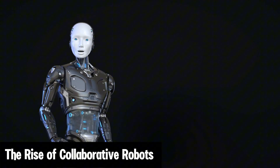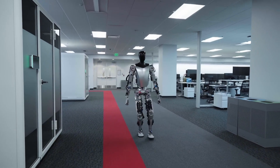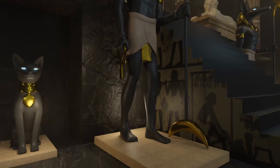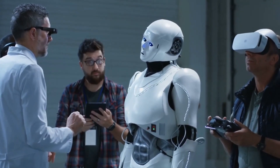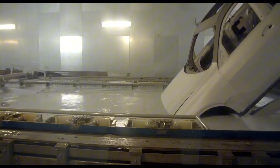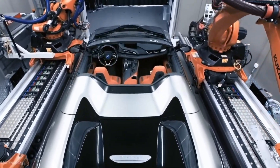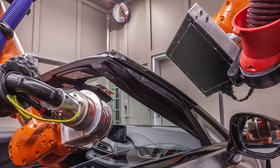The Rise of Collaborative Robots — Co-Bots. Now let's talk about a newer development in the world of robotics: collaborative robots, or co-bots. Unlike traditional robots that work separately from humans, co-bots are designed to work alongside people. They assist with tasks that require a delicate touch or human oversight, combining the strengths of both robots and humans. Co-bots are becoming increasingly popular in the automotive industry. They can help workers by lifting heavy parts, assembling small components, and even performing quality checks. This collaboration leads to higher efficiency and safety in the workplace, while human workers focus on solving problems and improving the production process.